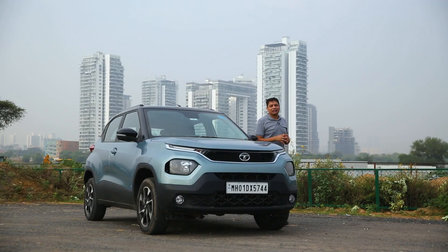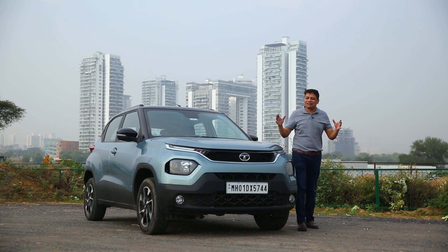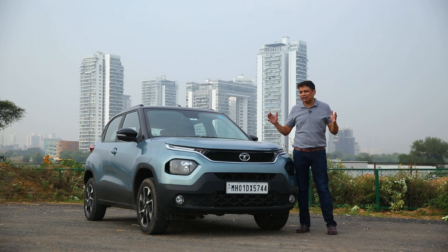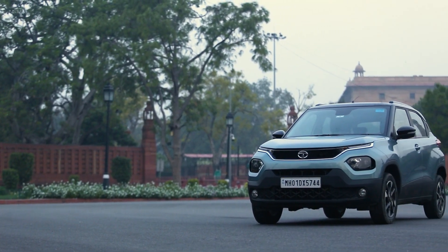This is the Tata Punch, and this car is proof that if you want a big car experience, you don't have to spend big bucks. You can get that big SUV experience in a relatively affordable and compact package.